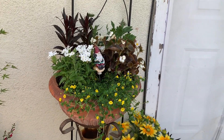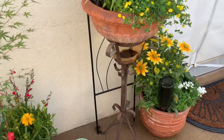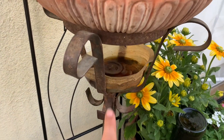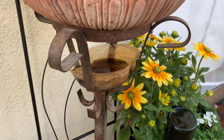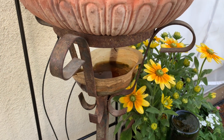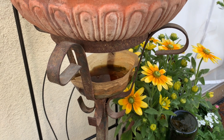Our gnome has really loved his new home. I would always suggest having something catching water especially with rusty things like this — it always ends up staining the concrete, so that's why I have that right there.